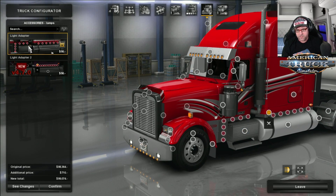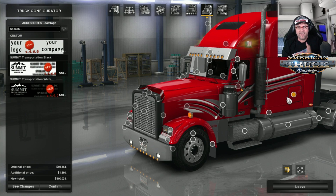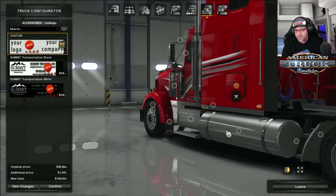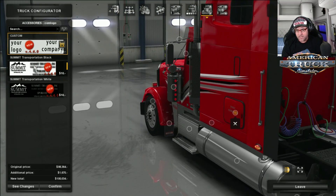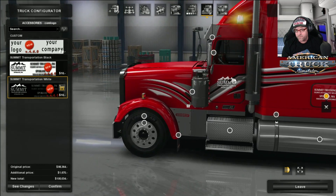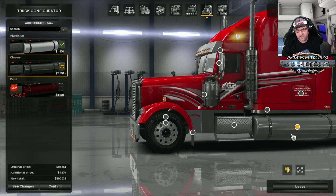Stairs — you can put on chrome stairs or aluminum. Then we have lamps that go all the way along the side; again, you can go absolutely crazy with your lights. The tanks — chrome tanks or painted tanks — I'm going to put chrome on there. On the side, I really, really do like this: you can have your company name on the side there, and that's just a matter of changing the def files. You can have Summit Transport or white ones there if you want. I'm going to leave Summit Transport on there — I actually really do like that.